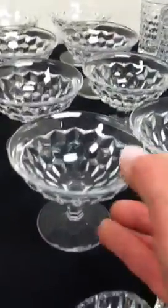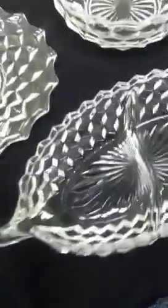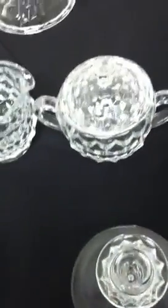Two different types of sherbets, bowls — this is so pretty. There's a separator in between this vegetable holder. There's a set of plates, seven. Two of these small serving bowls. The candle holders. Sugar and creamer and then the cake plate.